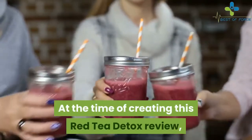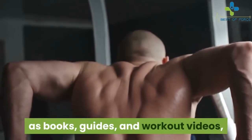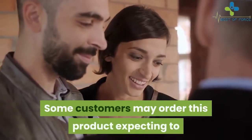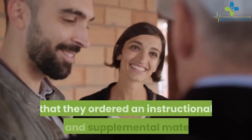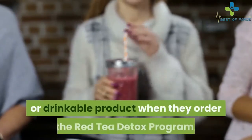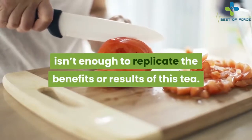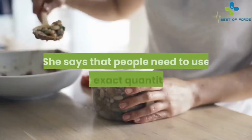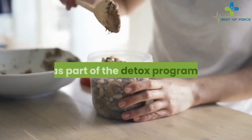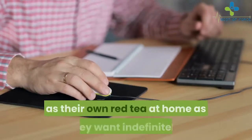At the time of this review, the Red Tea Detox price is $37. This includes all materials such as books, guides, and workout videos, but does not include any of the actual ingredients. Some customers may order expecting to receive a packet of tea in the mail, only to discover they ordered an instructional book and supplemental materials. However, the author claims that people need to use the exact quantities of each ingredient for the tea to work, and she provides these exact measurements in her book, allowing users to make as much red tea at home as they want, indefinitely.